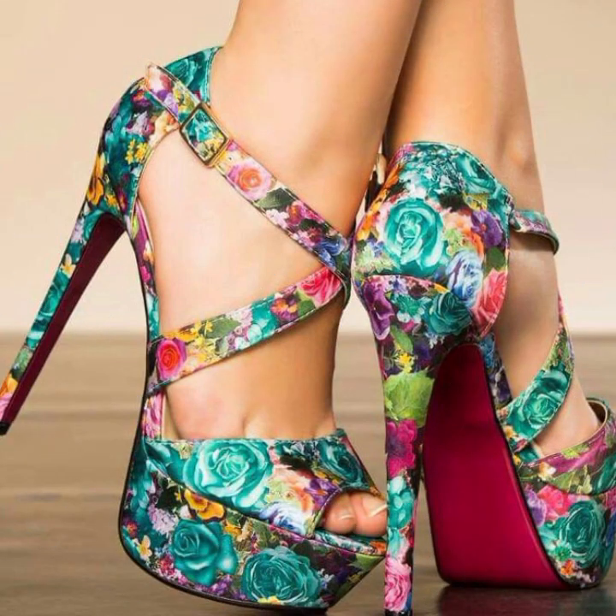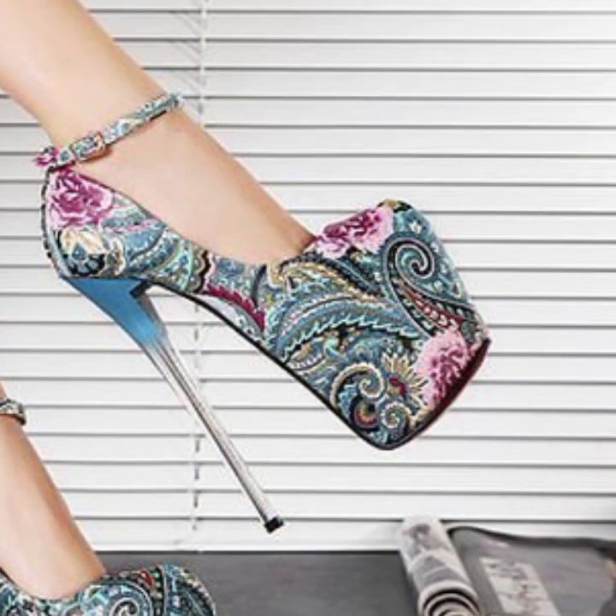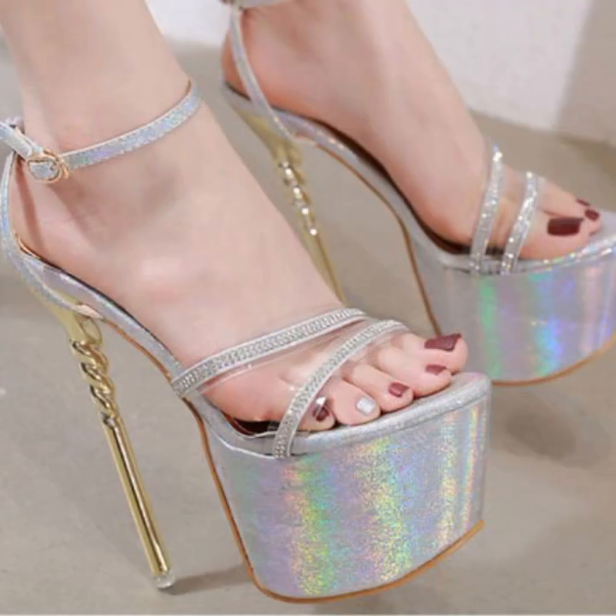If you want to buy these very beautiful stylish heel designs, I will tell you some platforms: AliExpress, eBay, Etsy, and Amazon.